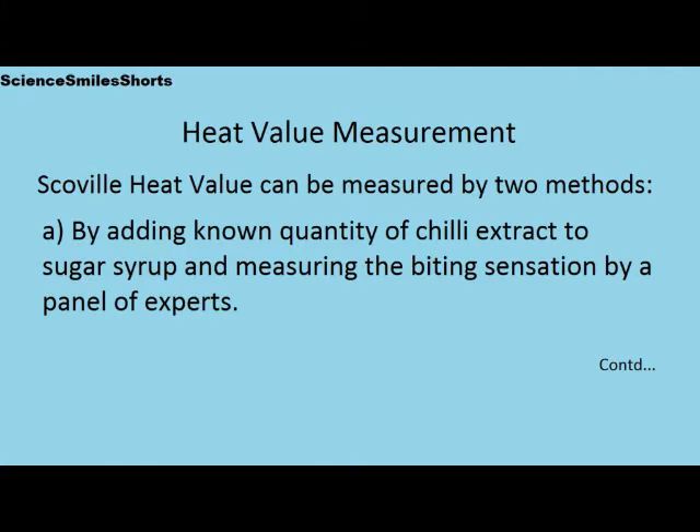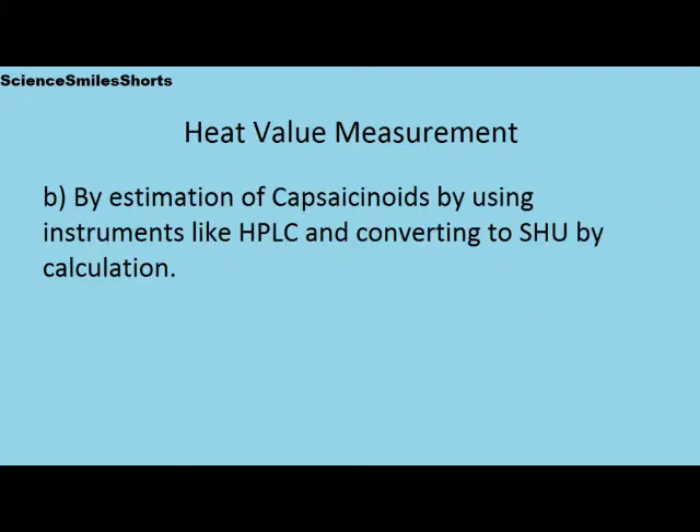Scoville heat value of chili can be measured by two methods. One, by adding a known quantity of chili extract to sugar syrup and measuring the biting sensation by a panel of experts. The second method is by estimation of capsaicinoids using instruments like high performance liquid chromatography and converting their value to SHU by calculation.